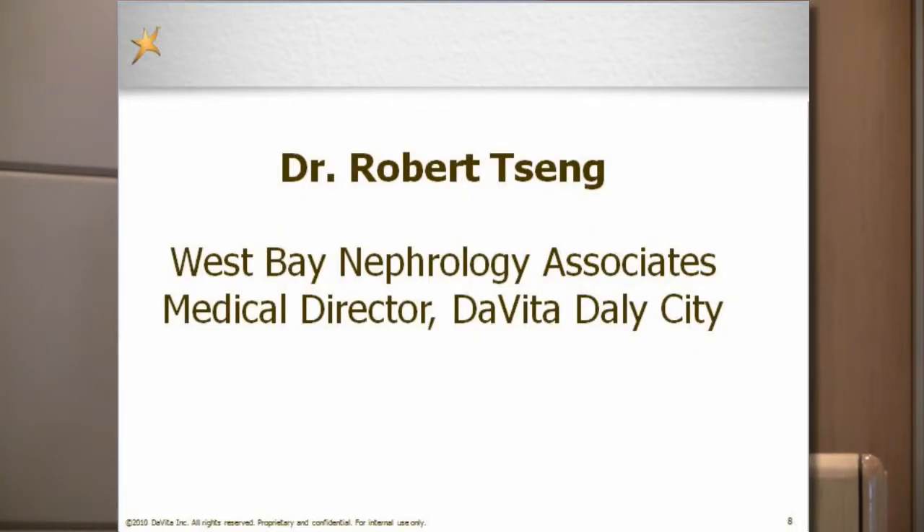Dr. Robert Tsang is from West Bay Nephrology and is board certified in nephrology and internal medicine. Dr. Tsang received his undergraduate degree at University of Maryland and his medical degree at Drexel University School of Medicine in Philadelphia. He served his internship, residency, and fellowship at University of California, Davis. Dr. Tsang is also medical director at DaVita Daly City. Please give a warm welcome to Dr. Robert Tsang.